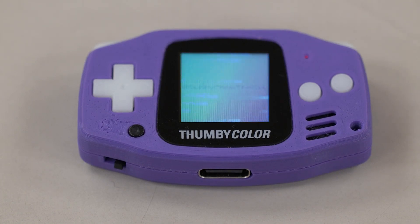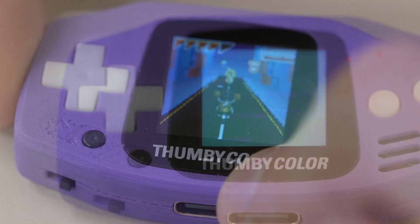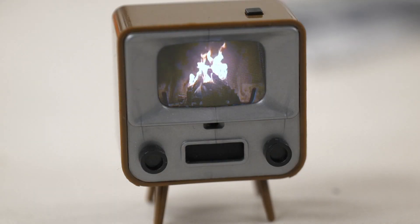Tiny Circuits continues to roll out new products through Kickstarter — most recently the Thumbi Color with a color display. Despite the size, they have a retro feel. Definitely a lot of our products kind of have that feel of nostalgic video games from the 80s and 90s, little TV sets that recreate the 60s and 70s.